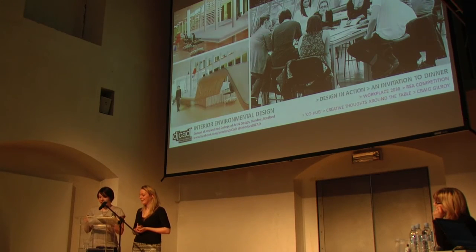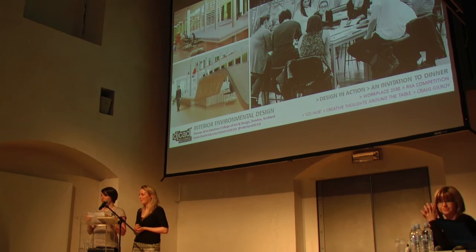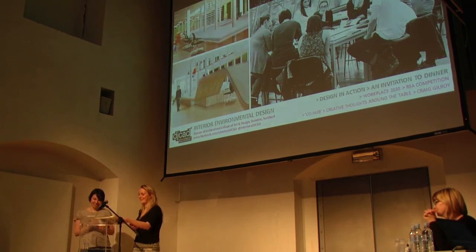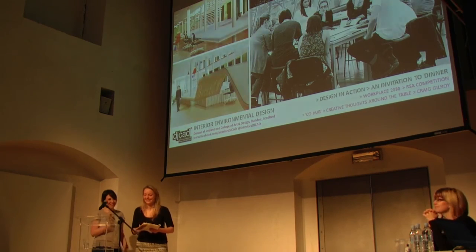In Craig's project for Design in Action, he considered the benefits of collaboration and the creative community coming together around the creative table. We thank Libyana for the invitation to dinner and look forward to joining at the table to create some new and exciting ideas. Thank you very much.